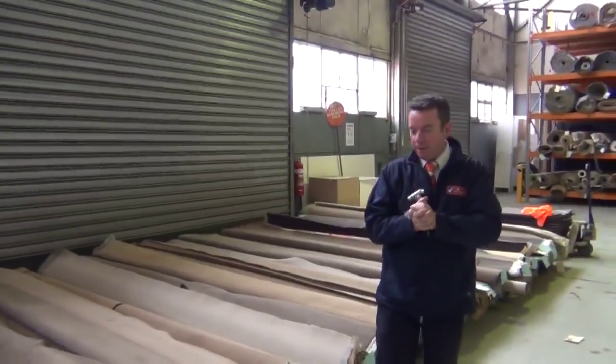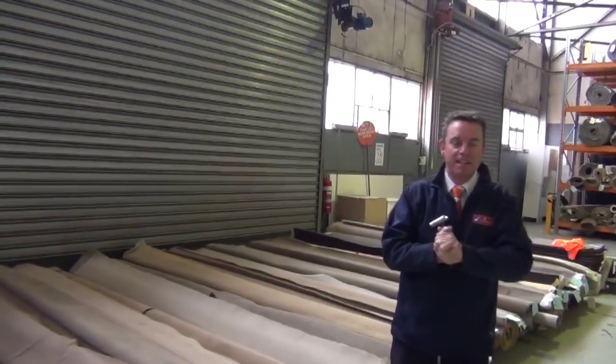I'm John from Fowles Auction Sales and I'm here to bring you tomorrow's carpet auction — that's Wednesday the 17th of June at 10 a.m. We've got another great range of carpets going up tomorrow.